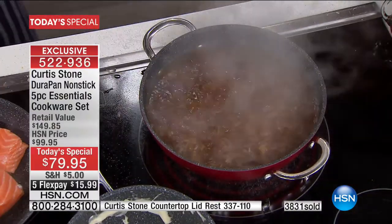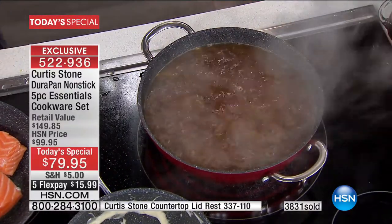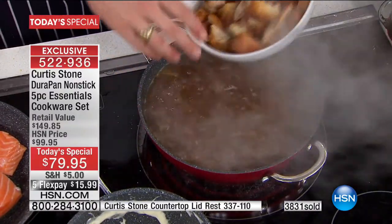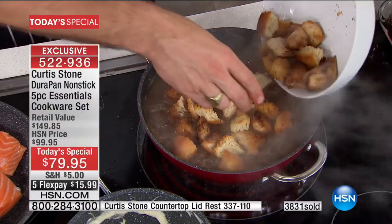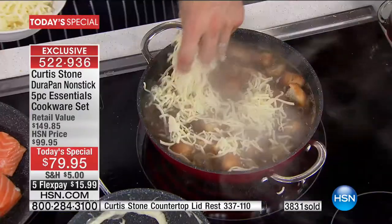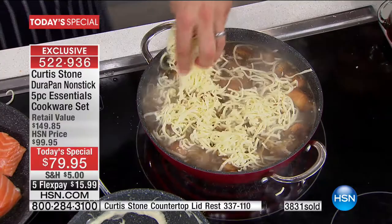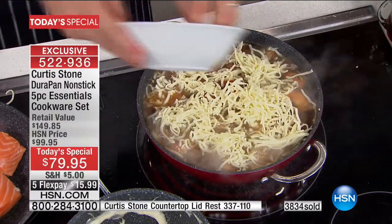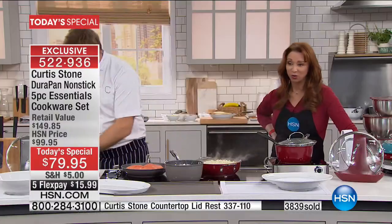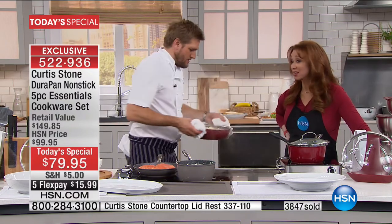I've done French onion soup — caramelized those onions down, poured a little beef broth, and I want to show off how well this goes from stovetop into the oven. Put your croutons on there, then cover it in some beautiful Gruyère cheese. French onion soup is like one of my favorite food items of all time. You can do this ahead of time. Pick that up and drop it right into the oven.